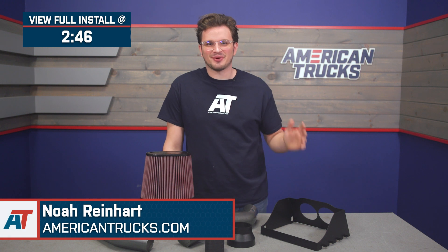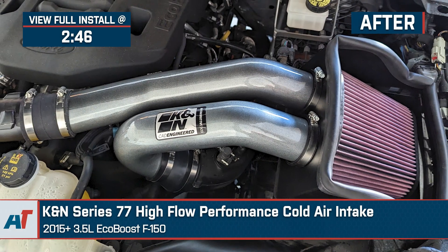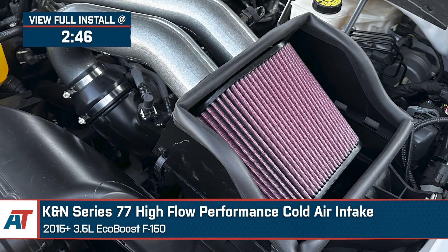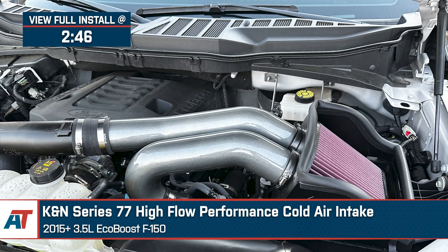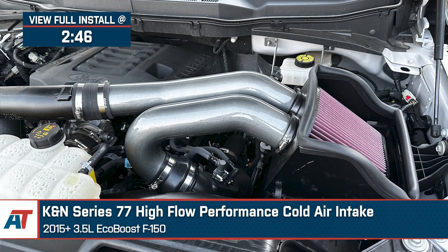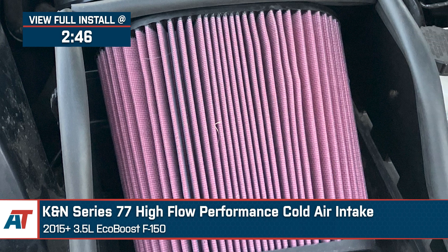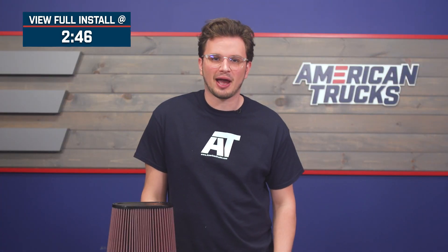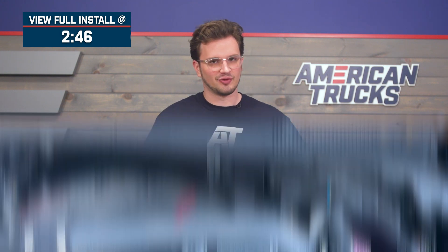Hey, it's Noah from American Trucks, and what I have here in front of me is the K&N Series 77 high-flow performance cold air intake for the 2015 and newer 3.5-liter EcoBoost F-150. This intake is going to be the perfect choice for an F-150 owner who's looking to really let that 3.5-liter breathe easy and pick up some more power, with all that restriction from the factory intake system out of the window.